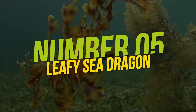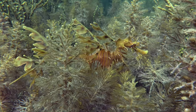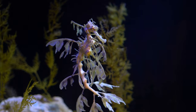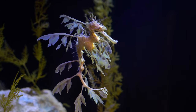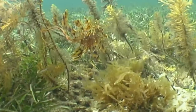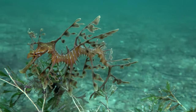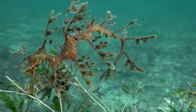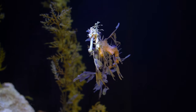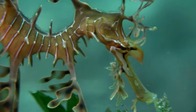Number 5: Leafy Sea Dragon. We move on to a fish that looks like the product of seaweed and seahorse crossbreeding. They're undoubtedly among the strangest-looking fish in the world and named for their plant-like appearance. These pipefish and seahorse cousins have adapted to the point where it's almost impossible to tell them apart from seaweed or kelp moving across the ocean floor. The leafy sea dragon moves in the water very slowly with the help of translucent dorsal and pectoral fins, adding to the whole floating seaweed charade.